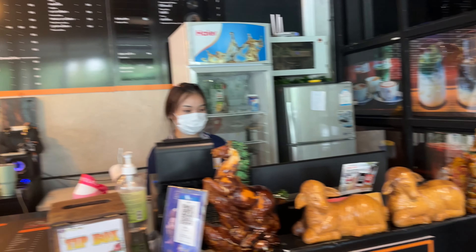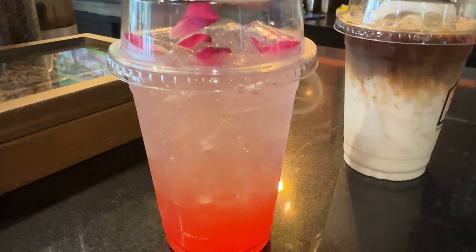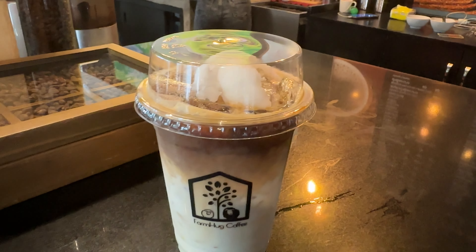Do you think this shop is expensive or not? Let's comment below. I think this shop is really cheap! Roast topoli soda. This is a coconut latte — looks so good, look at this!